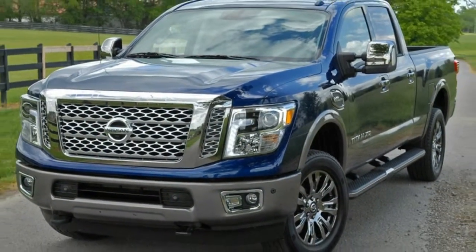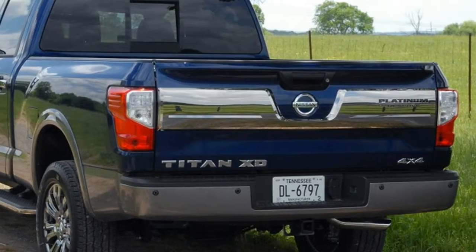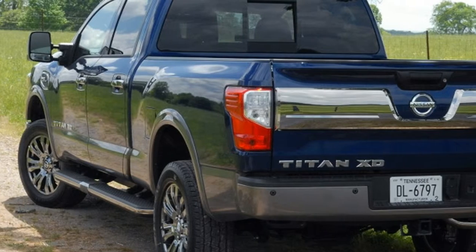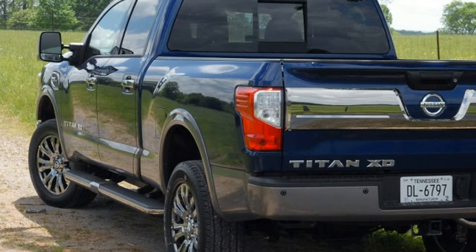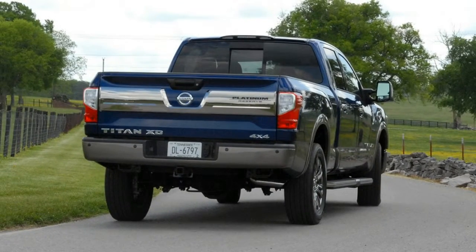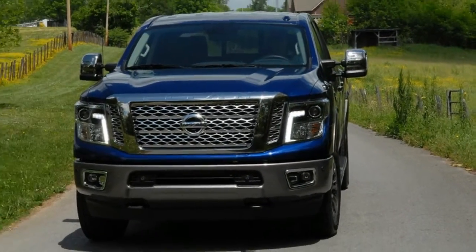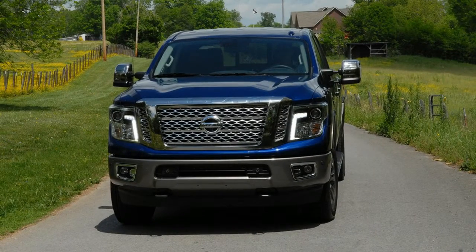My truck driving pals get irritated whenever I call a pickup a truck, and really annoyed that I labeled the first Titan XD a semi truck because it was more than a half ton and less than a 1 ton. And Nissan has released what I'll call the semi-semi version, a 5.8 ton XD without a Cummins badge or any hint of big truck soundtrack.